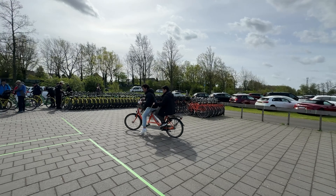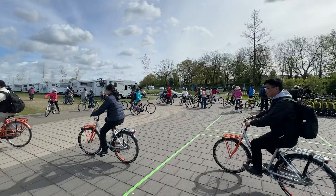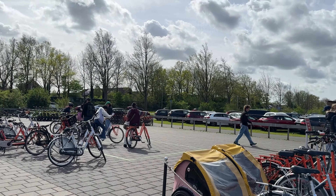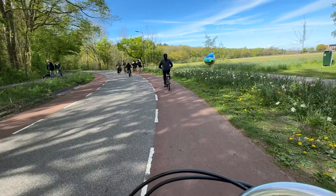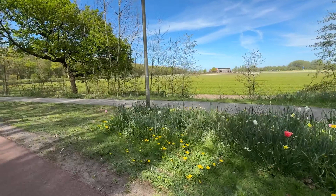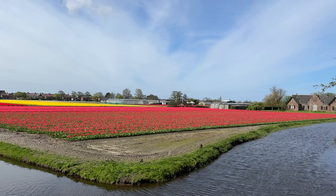We actually rented a bicycle for all of us in the family. We fortunately got one tandem bike and then the rest of us used single bikes, and this was very, very easy. We used a company called Van Dam, situated right outside Keukenhof Garden in the parking lot. We booked the tickets online and when we reached the garden, we just showed them our tickets, they were scanned, and we got our bikes immediately.